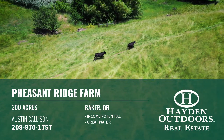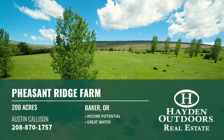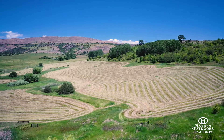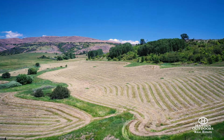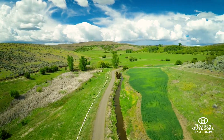The property adequately supports 70 pair from mid-May through October 1st and is currently rented to a tenant farmer. For the crop operations, the ranch provides approximately 128 acres of water irrigation rights through the Brooks Ditch and 22 acres of water rights from the Newt-Young Ditch.